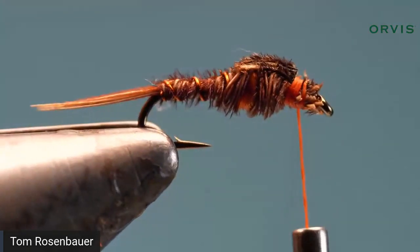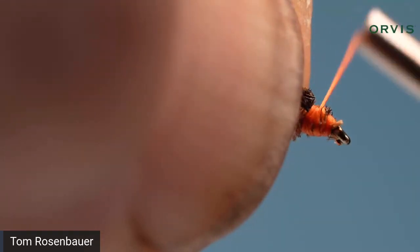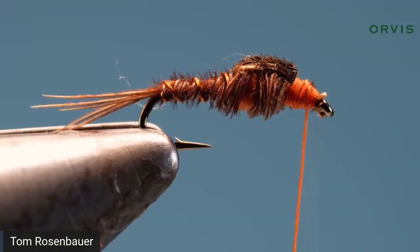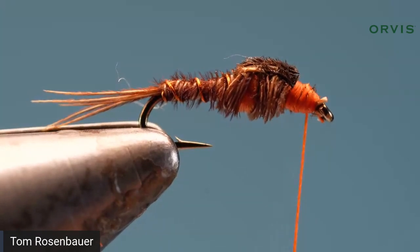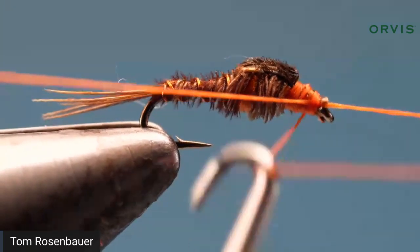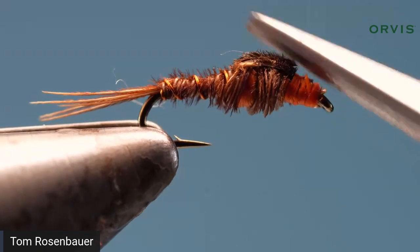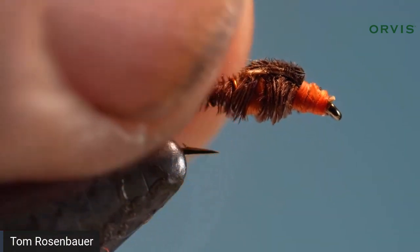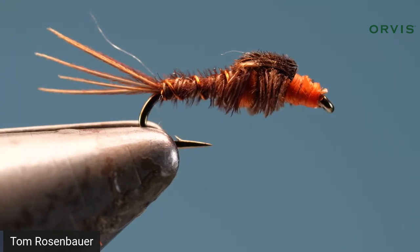Pull the wing case over the top, trim it, wind a little bit of a head, and whip finish. Again, fairly easy fly to tie once you learn how to handle pheasant tail, because it is a delicate material. If you want, you can put a little glob of epoxy on the wing case — I do not. I like this fly as subtle as can be. I don't want flash, I don't want bulk, and I find that fly just the way it is is going to be a killer. You can tie them down in really small sizes and they work just fine.